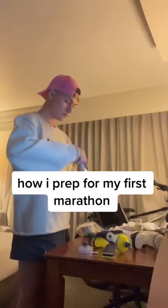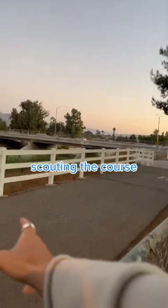This is how I prep for my first marathon the day before. Doing these things gives me the best chance of success on my 26-mile run.